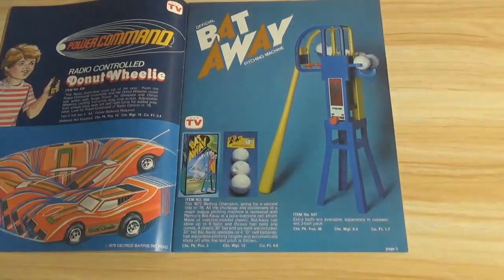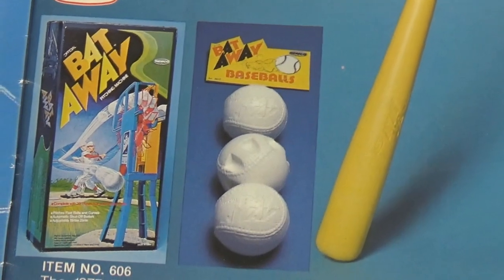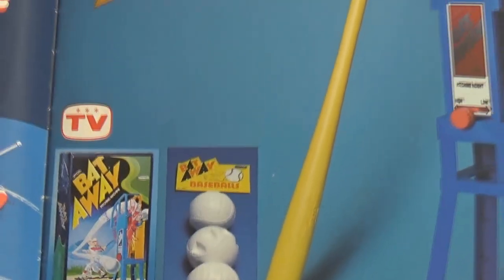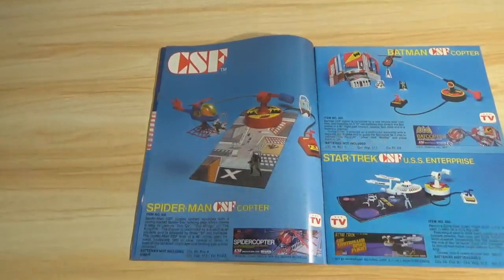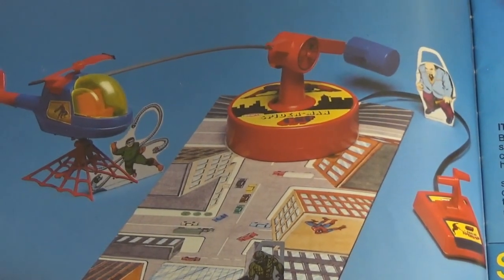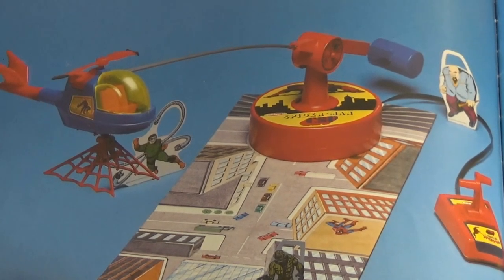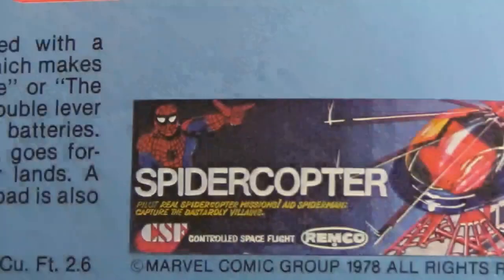The Bat-A-Way pitching machine — a wiffle ball pitcher — would be kind of neat for practicing. There's the packaging detail for that. Then over here, the CSF, which stands for the copters. It's a little helicopter playset with a wired remote that spins around in a circle and goes up and down, and you can use the little chopper to pick things up. It's captured Dr. Octopus there with a little cityscape on the ground, and there's the Kingpin. So you use Spider-Man's helicopter to grab people and dump them elsewhere.